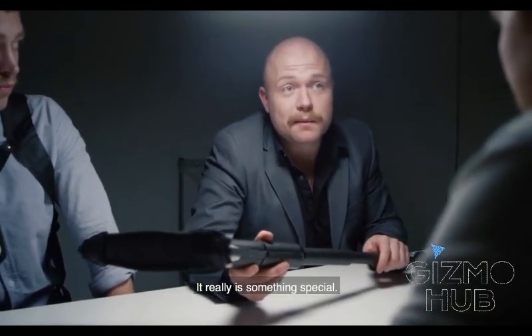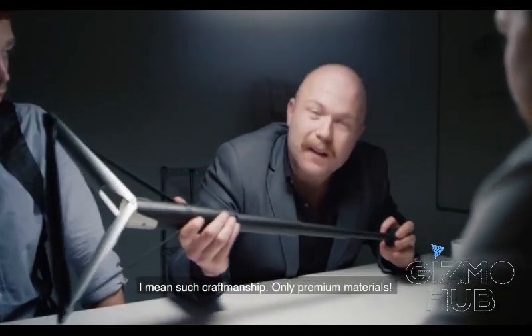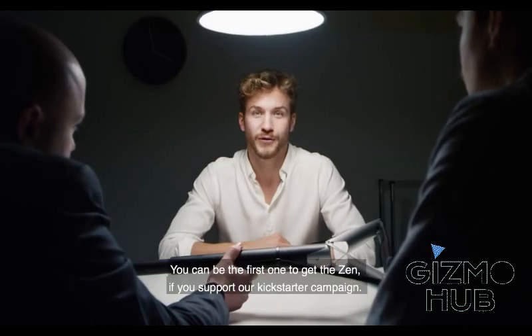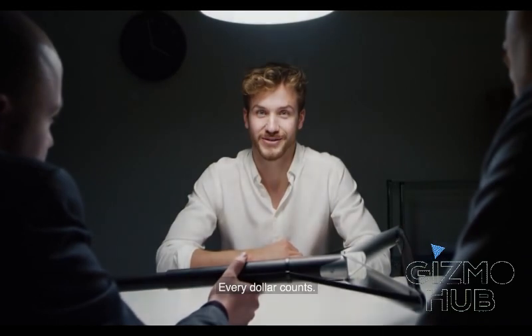It really is something special. Such craftsmanship. Only premium materials. How can we get it? You can be the first one to get the Sit Pack if you support our Kickstarter campaign. Every dollar counts.